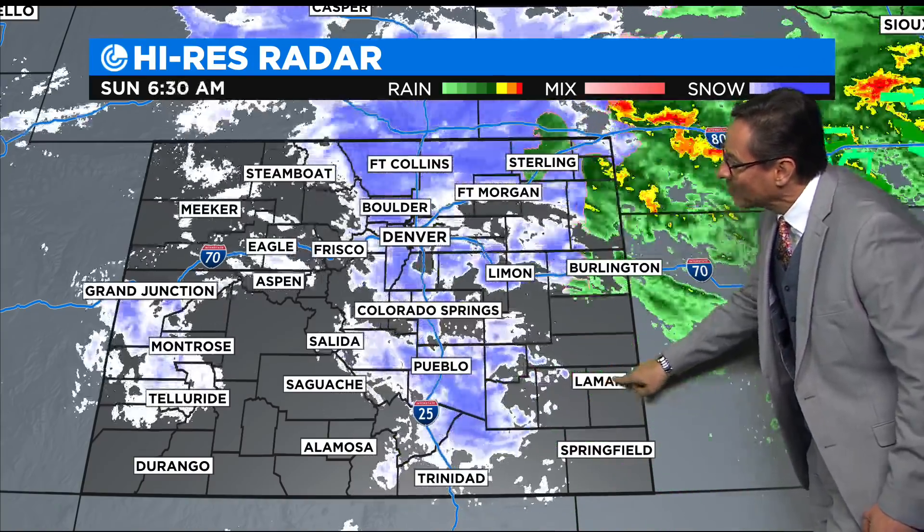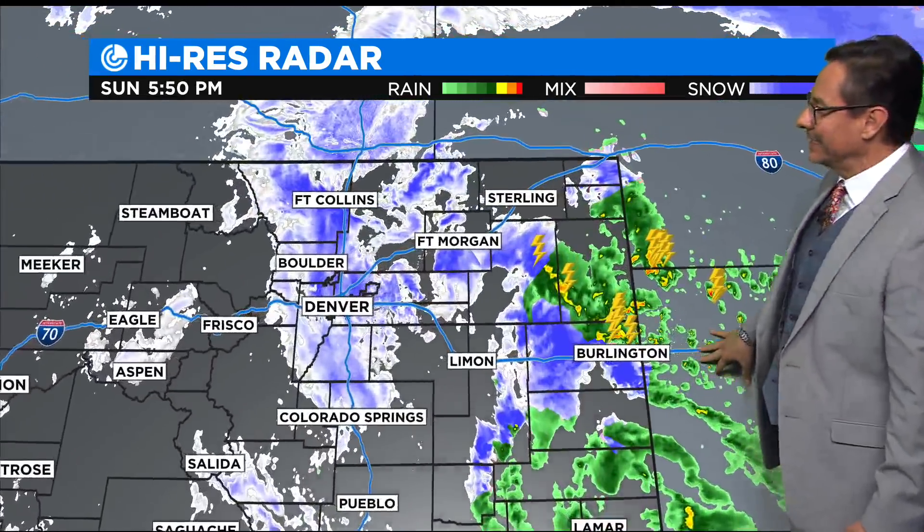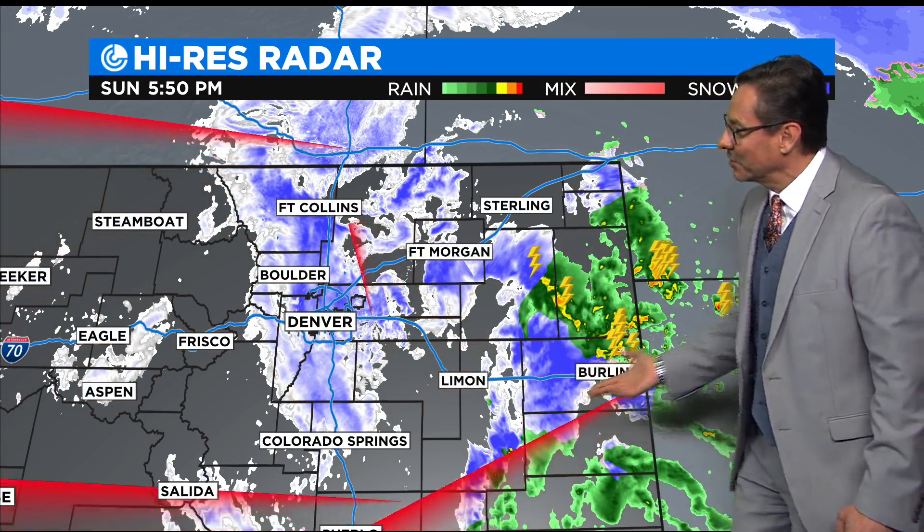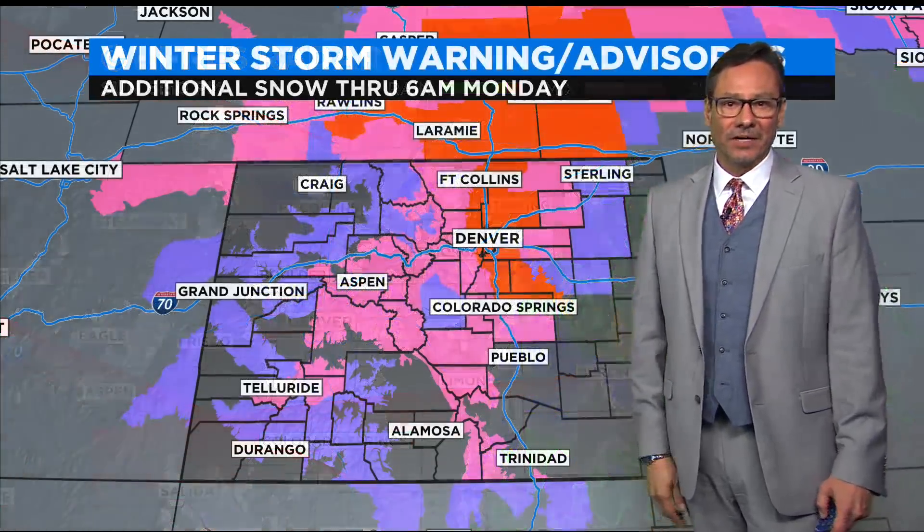The center of the low right now is over Lamar, and as that pushes out into Kansas tonight, things will gradually improve. But we've got a couple of waves — snow right here now — and look at this next wave of moisture that's going to dump into the area tonight.